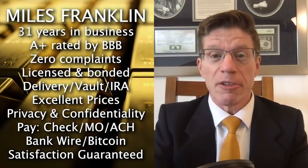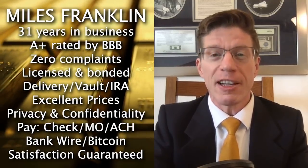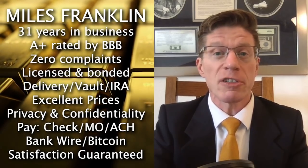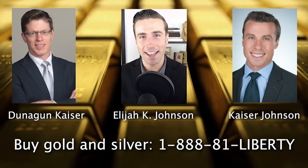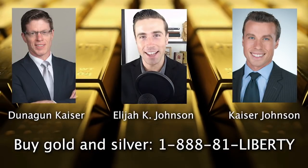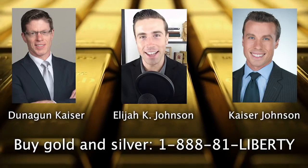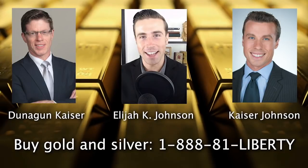This is Dunnigan Kaiser, founder of Liberty & Finance. I'm now a licensed gold and silver broker for Miles Franklin. Call me directly for the physical gold and silver that you need at the best price with personalized private service from one of the oldest and best companies in the business. For fastest service, just call 1-888-81-LIBERTY, and either I or one of my sons and fellow brokers will call you back as soon as we can and understand your needs.